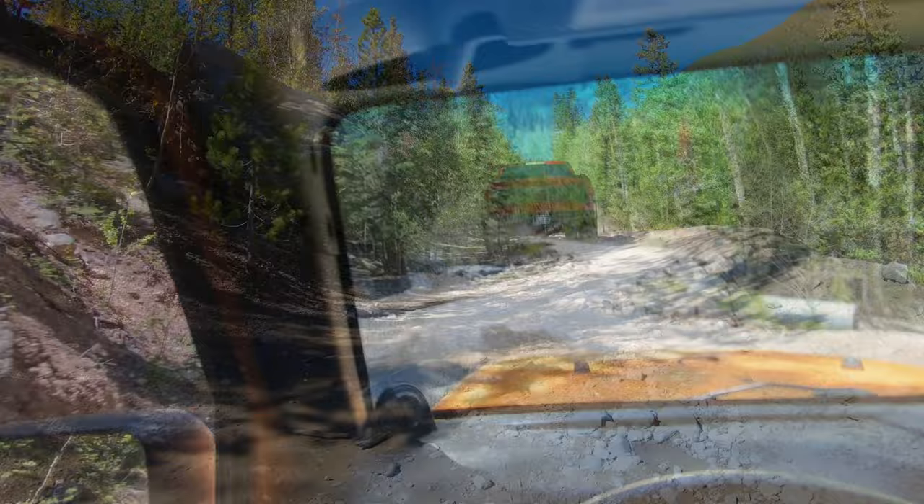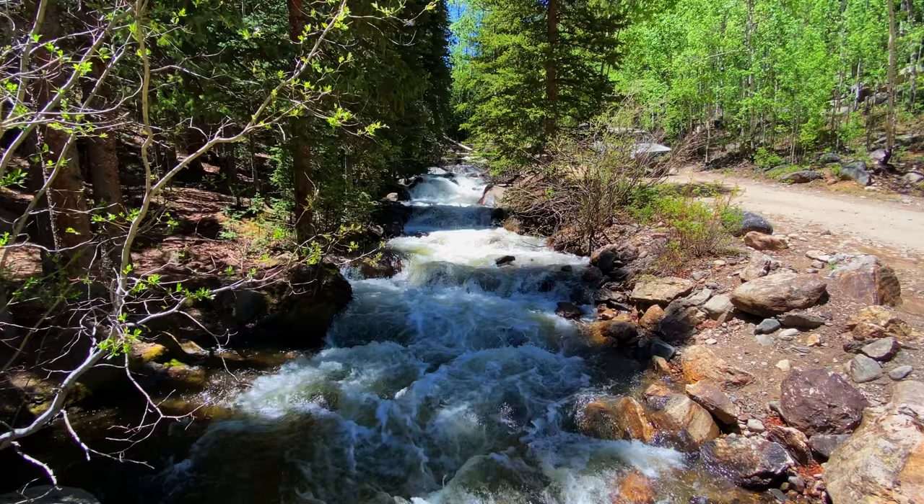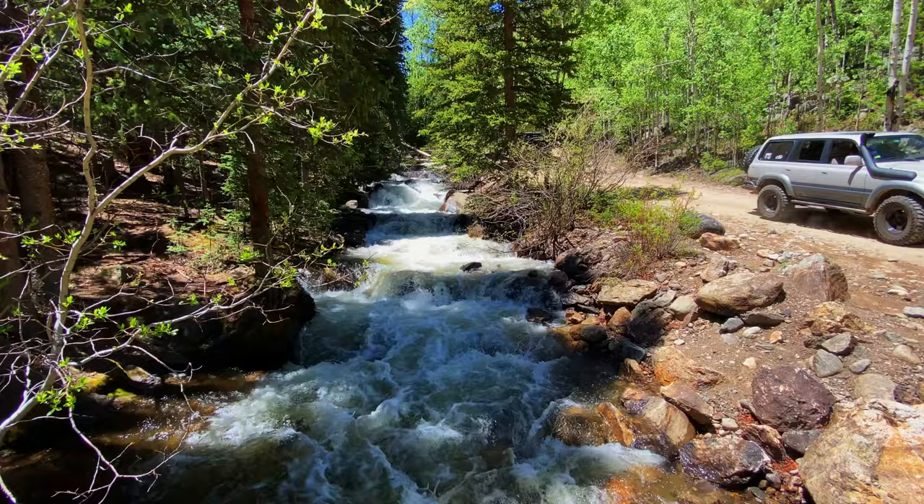This is our first major landmark — the creek crossing. The lower portion of the trail is fairly easy to navigate, but you want to make sure you get to this point as the various route options are on the other side of the creek. We will be driving in this creek, and the water levels can vary greatly depending on the time of year.